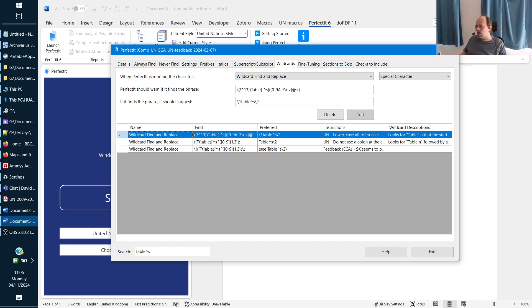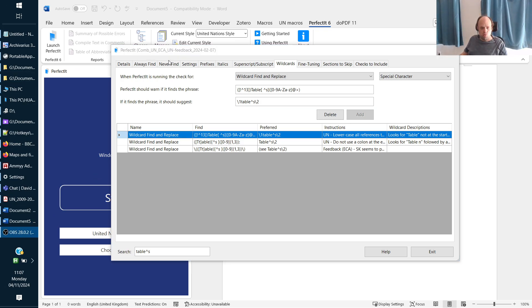These checks are going to make sure your UN text follows most of the style instructions. There are a few we can't put into PerfectIt, but for most of them we can find a way using wildcards. If you don't work with the UN but come to the masterclass, I'll show you how these checks work so you can implement similar checks for your own style manuals.